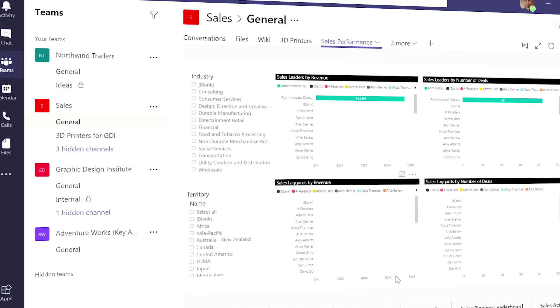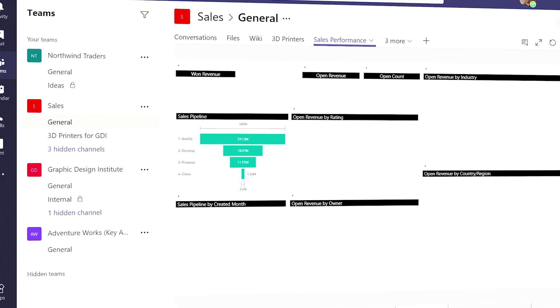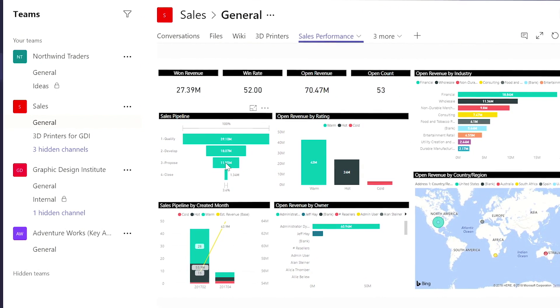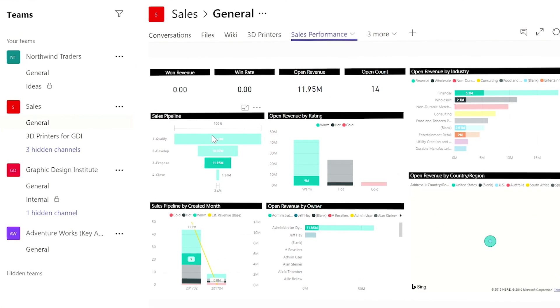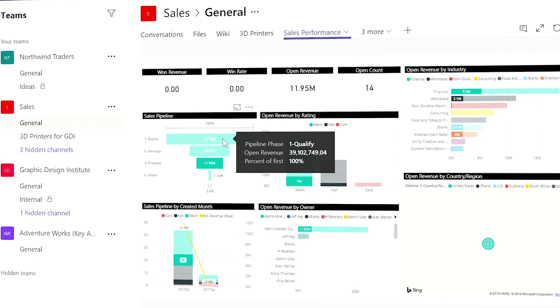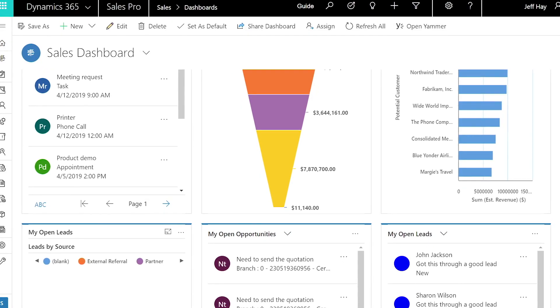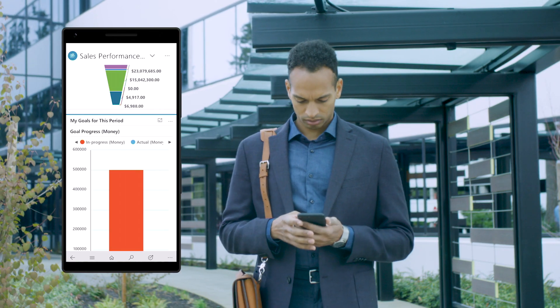Dynamics 365 for Sales Professional syncs up with your Office 365 selling activities and centralizes key sales data to present a comprehensive view of your business. Start the day with a clear picture of your sales pipeline and quickly see which deals need attention.